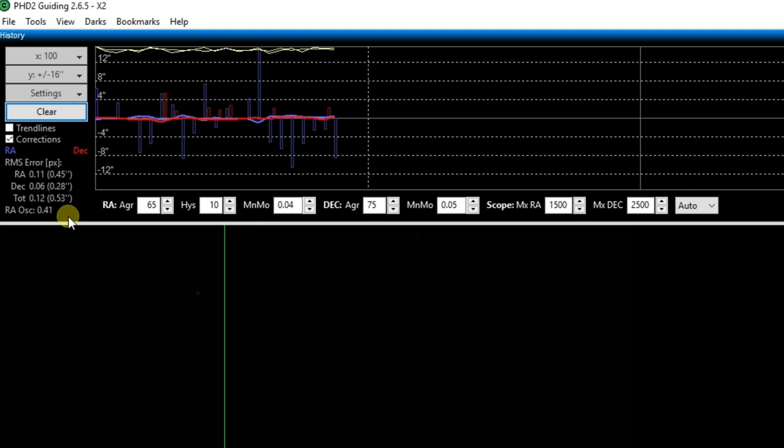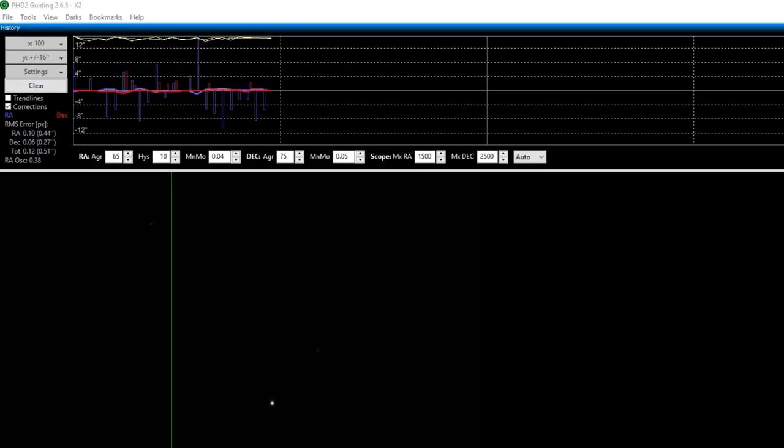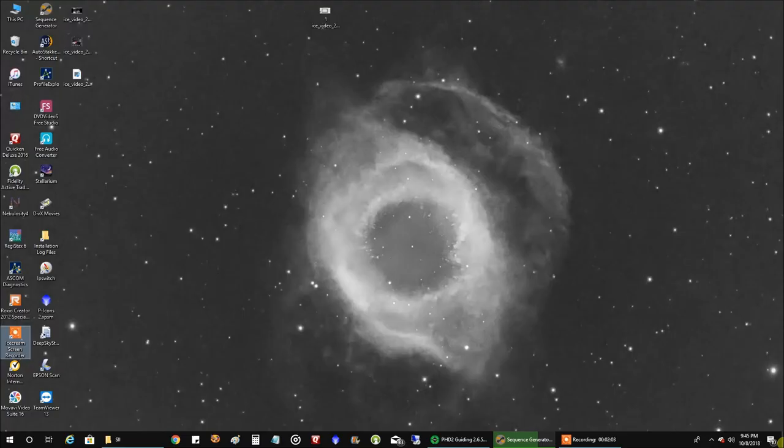Let me show you one of the other objects I was working on. I already made up my screen background because I've got a little over five hours so far on the Helix Nebula. This is not easy for me because it's only in view in the very low south, maybe 25 to 27 degrees high at its best, so I only get about two hours a night to point my telescope at it. This one's going to take a while to finish, but I like what I see so far with the HA — five hours looks pretty cool.